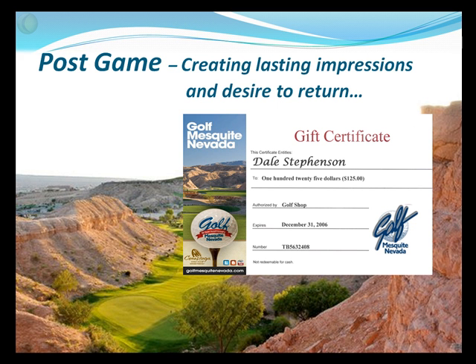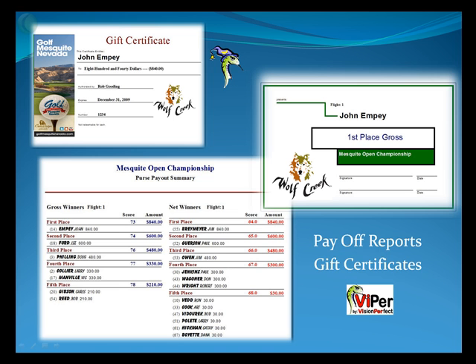We talked originally about all the things we do prior to an event. After the event, it's just as critical to give clients that lasting impression and the desire to return. In Viper, you have all the gift certificates, purse payoff reports, and anything that would leave them with that great impression.